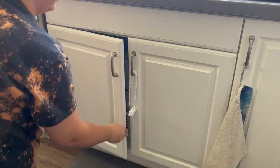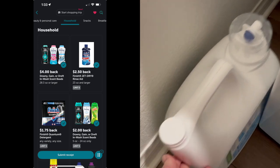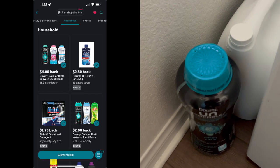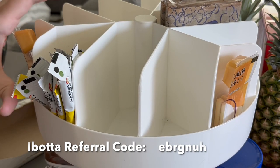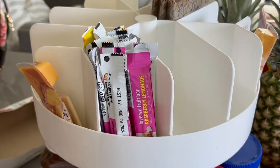It's worth mentioning that the rebate app Ibotta is giving you back $4.00 on these scented beads. If you don't have that app, make sure you check out the video I've linked above and use my referral code to open up Ibotta and start saving some money.